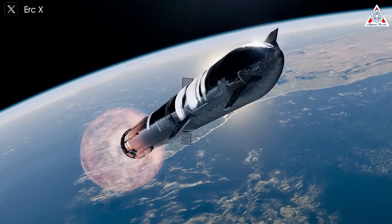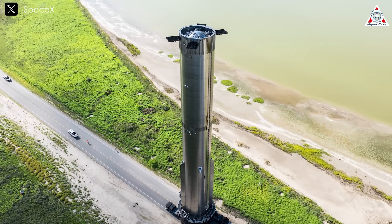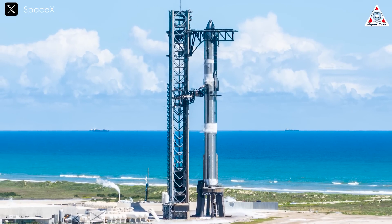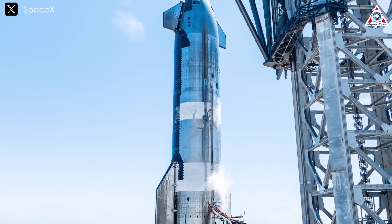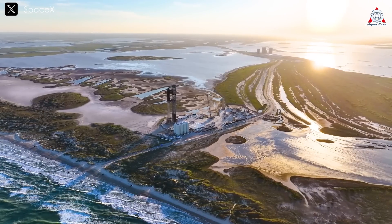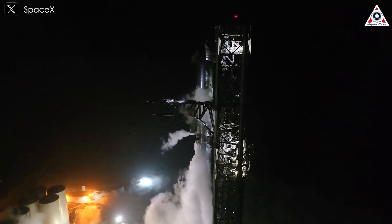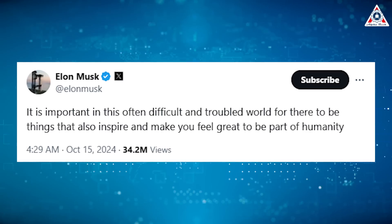With such detailed planning and execution, SpaceX is clearly on the right path, progressing steadily. What they demonstrated with Starship Flight 5 was a groundbreaking moment, marking a significant leap forward compared to past achievements. It is no exaggeration to say that Starship is now the largest, most powerful, and most advanced rocket in the world, surpassing even the most legendary rockets in history. This is only the beginning. As we stand on the brink of a new era in space exploration, Starship is not only the largest and most powerful rocket in the world, but also a symbol of humanity's ambition to explore other planets. As Musk noted after the fifth launch: it is important in this often difficult and troubled world for there to be things that also inspire and make you feel great to be part of humanity.